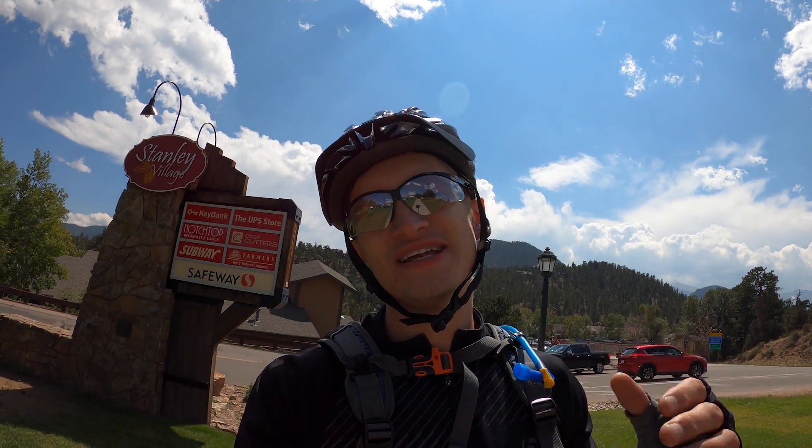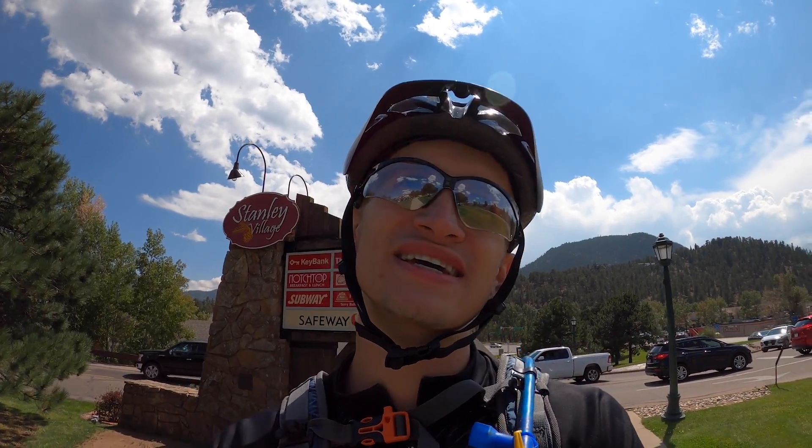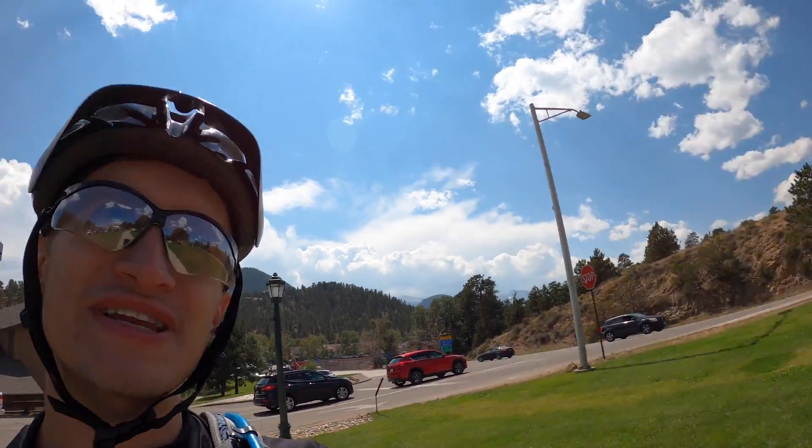I finally made it down to Estes Park. It was 46 miles, four hours of biking. Oh, it feels good to be down.